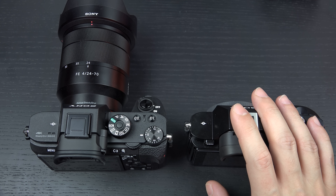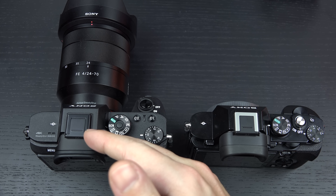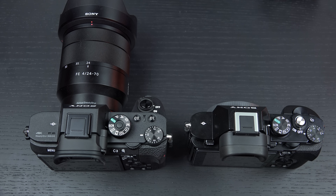Also, the OLED viewfinder on the Mark II is now Zeiss branded — it wasn't on the original — and it has a greater coverage range. Autofocus has improved tremendously as well, with 399 phase detection points on the new Mark II, something you won't get on the original.